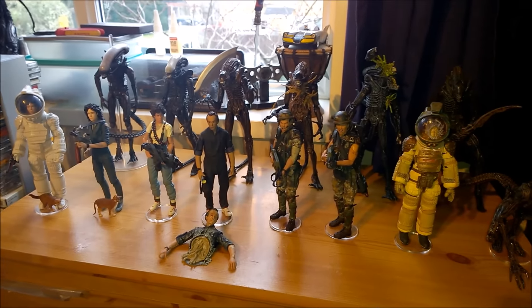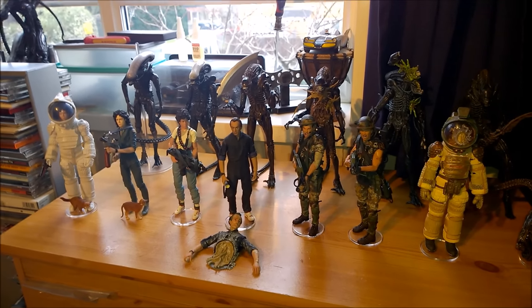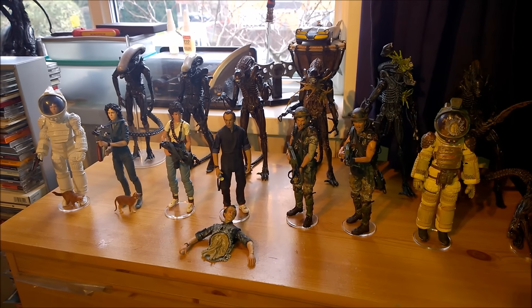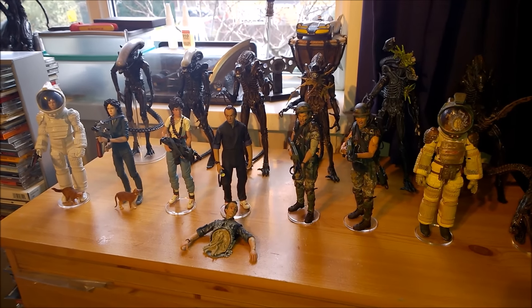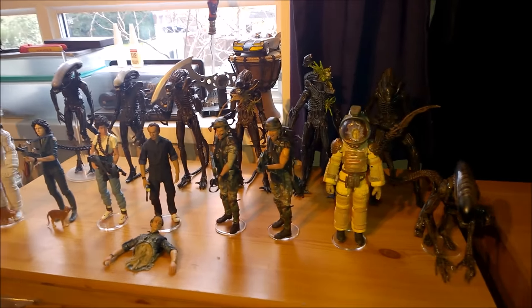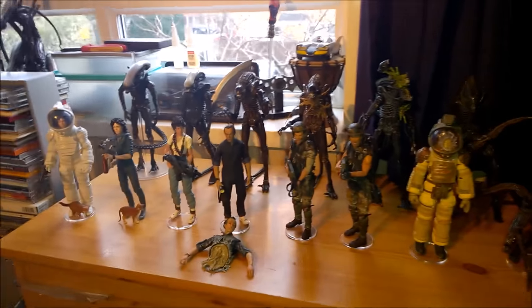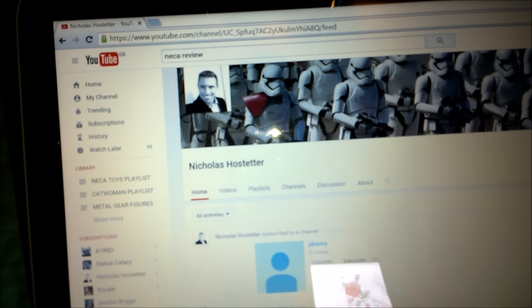You collect NECA figures for a while, then you get distracted by 1/6 scale, get into that again, maybe even 1/4 scale stuff and sometimes statues as well — just me personally. But it's always the YouTubers who get me back into the NECA phase. This madness you're seeing before you — and some more madness to the right which I'll show you in a minute — was brought on in part by this YouTuber. If you can see his name there, Nicholas...